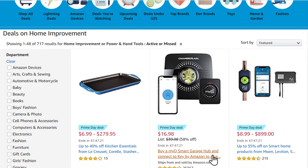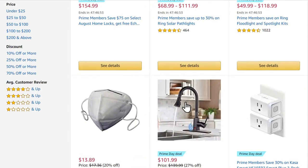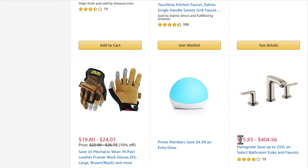The MyQ Smart Garage Hub — if I had one of these at my house in Vegas it was a lifesaver. It wires right into your existing receiver, and being able to open it by phone was really convenient. We've got masks, faucets, and some gloves here — mechanics wear impact leather framer work gloves with cutouts for the fingers. Normally $22–24, they're $19, so only 10% off, but still a deal.